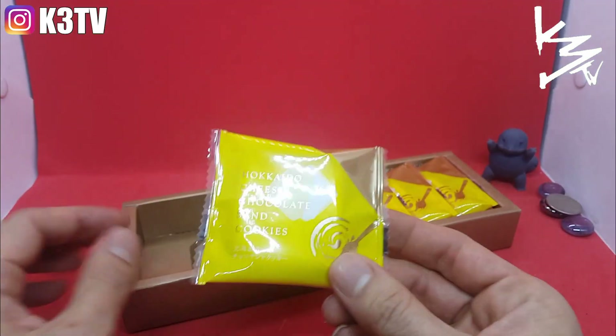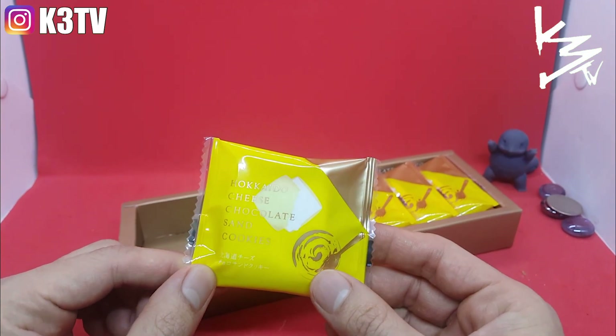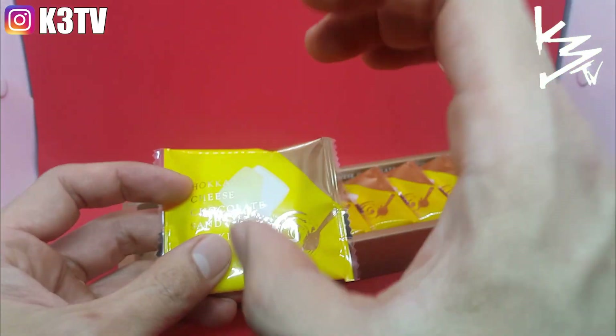These are Hokkaido cheese chocolate sand cookies. These are about roughly 50 calories per cookie, and it's a very very small cookie that crams a lot of calories inside.